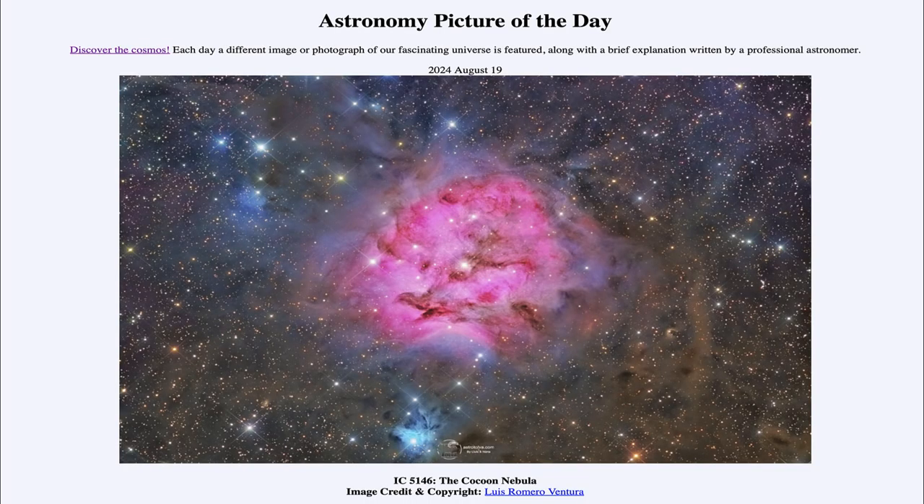Greetings and welcome to the Astronomy Picture of the Day podcast. Today's picture for August 19th of 2024 is titled IC5146, the Cocoon Nebula.